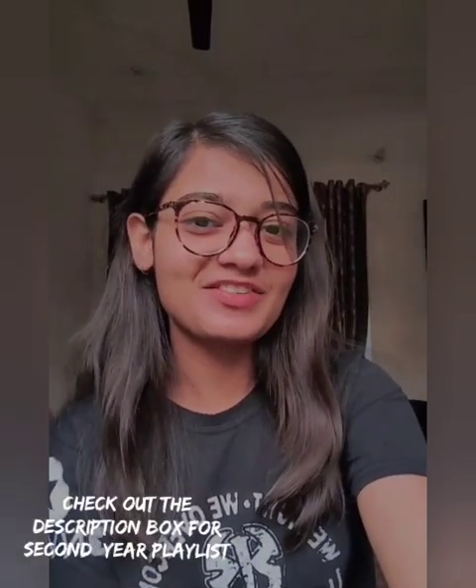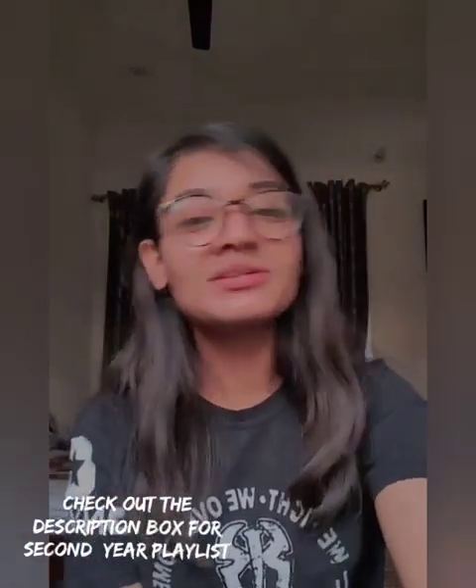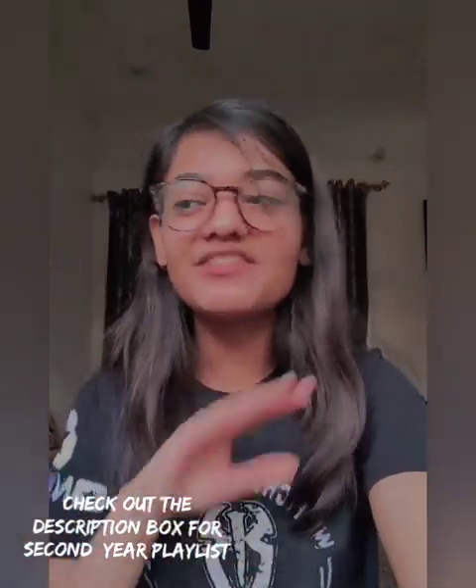Hey guys, welcome back to my channel Akshita Surch Francis. I hope you all are doing well. This is a very special video because whatever videos I am making about second year subjects, I'm getting a very good response, and that is giving me so much happiness. I really want to thank you all for always being there.